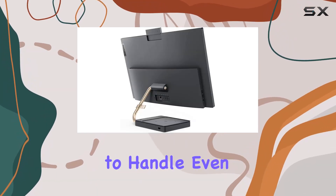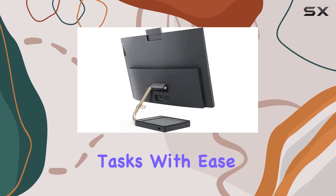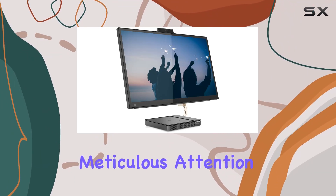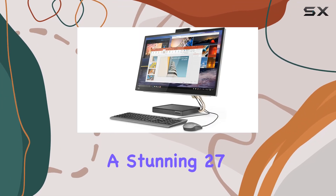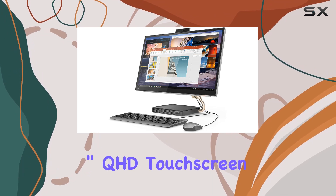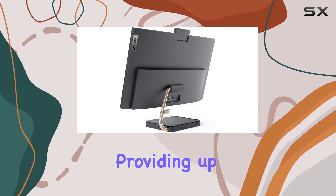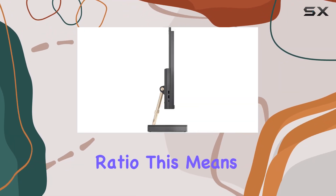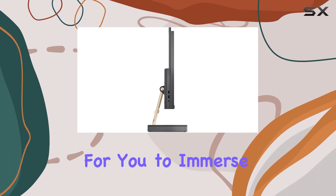This machine is geared to handle even the most demanding tasks with ease. But it's not just about power — Lenovo has paid meticulous attention to detail, offering a stunning 27-inch QHD touchscreen display with thin bezels, providing up to a 93% screen-to-body ratio. This means more screen real estate for you.